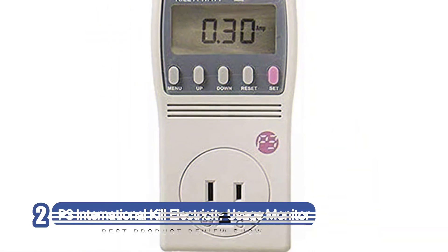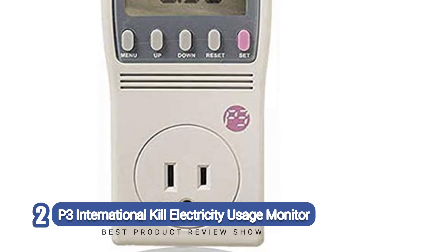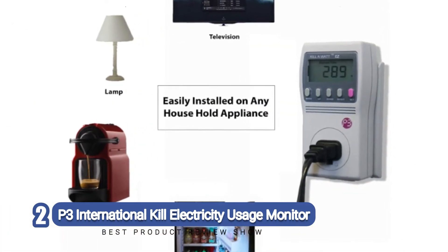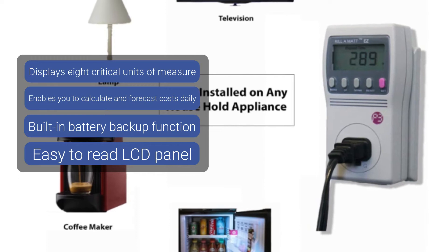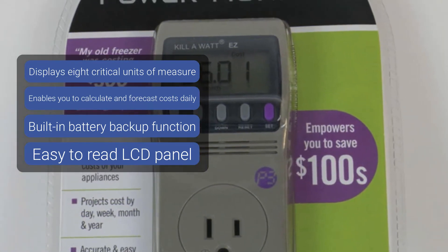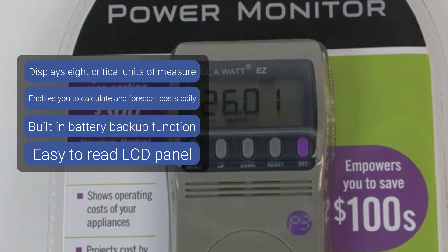Number two: the P3 International Kill-a-Watt electricity usage monitor. We're taking a look next at the Kill-a-Watt easy device from P3 International, which can help you to calculate, forecast, and manage your energy consumption. With an easy-to-read display screen, you can view your energy consumption on the LCD panel. This unit enables you to work out your projected costs by day, week, month, and year, and is accurate to 0.2%.